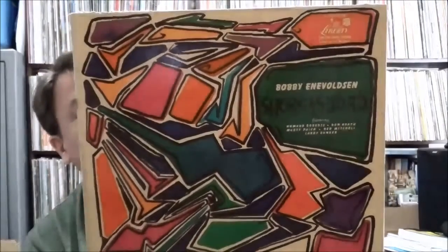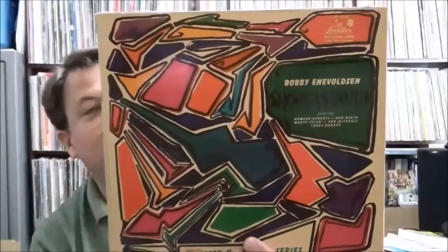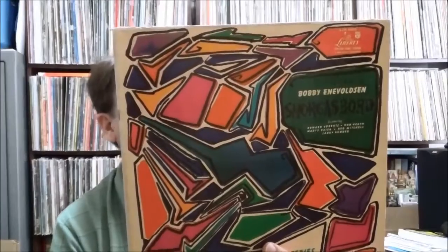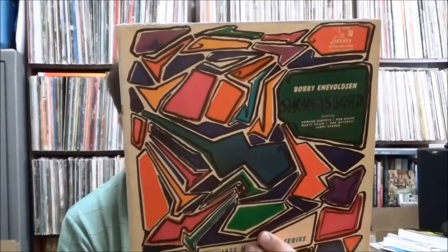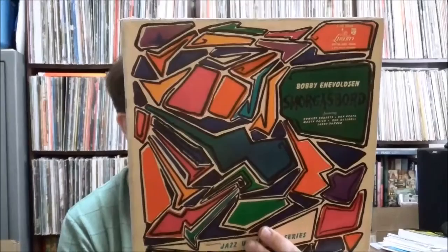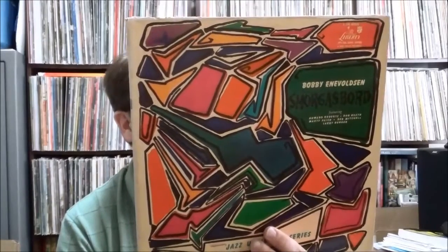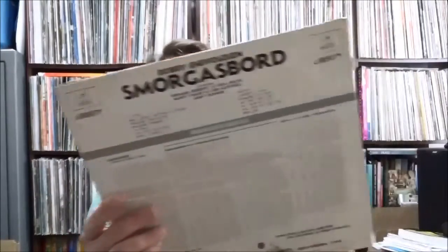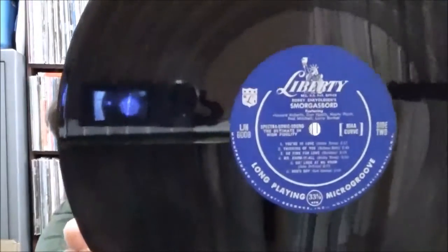In a similar vein, this is on Liberty — Bobby and Nevelson 'Smorgasbord' — with Howard Roberts on guitar, Marty Paich on piano, accordion and organ, Red Mitchell on bass and piano, and Don Heath on drums. I figured I'd give it a shot; it's from the Jazz Unlimited series and it comes in nice thick vinyl on the cool old Liberty label.